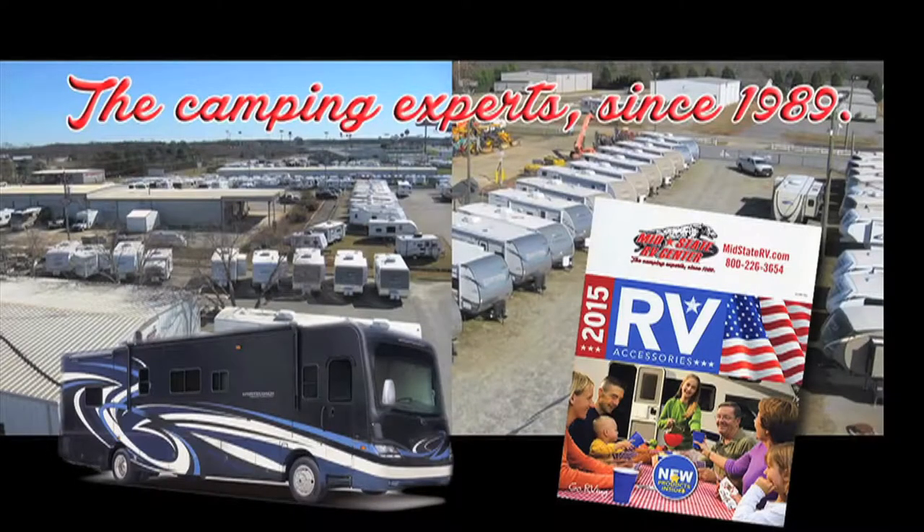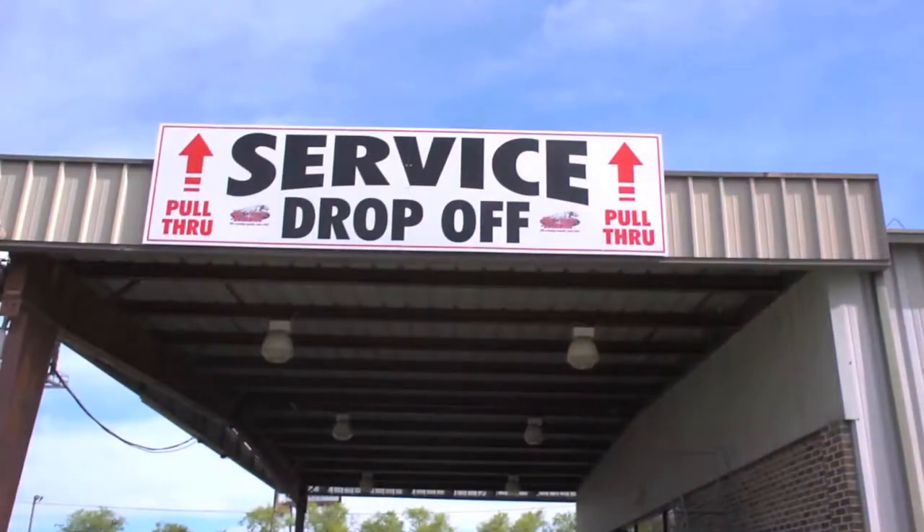Welcome to Mid-State RV Service Department. I'm Chad Farrington, Director of Parts and Service. Our motto is: we sell to make friends and service to keep them. During our 26 years in the RV business, we've learned that if you take care of the customer, they'll keep coming back. We've built a reputation as Georgia's most comprehensive RV service facility by staffing our department with certified RV technicians who have decades of experience. When you want the job done right the first time, please come visit us in Byron.